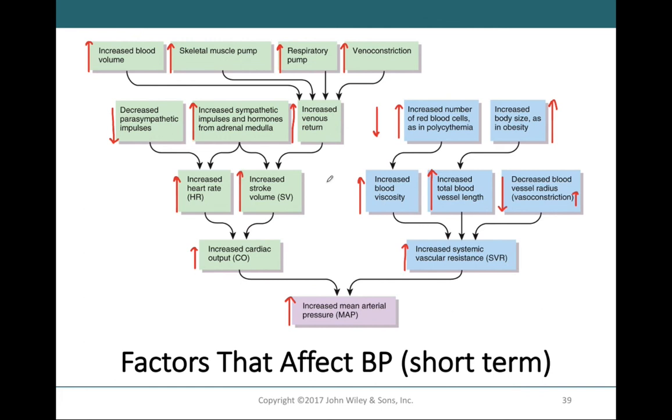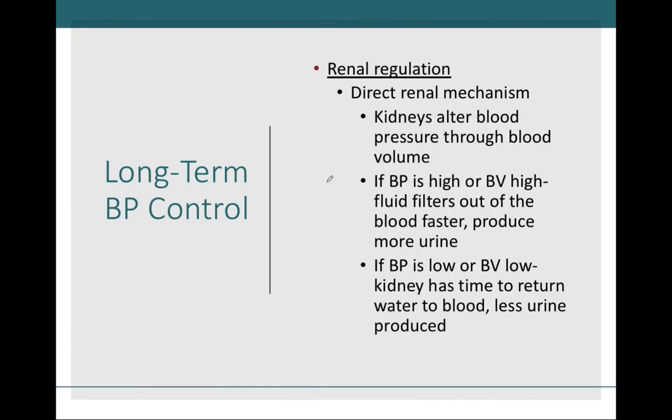Now switching to long-term blood pressure regulation, which is primarily from the kidneys. Kidneys are the major controller of blood volume — they are the gatekeepers of water in our body. If blood volume or blood pressure is too high, the kidney will release more water, decreasing blood volume through more urine production. If blood pressure or blood volume is down, the kidneys will prevent water loss and produce less urine. This is why blood pressure and blood volume are so vastly interrelated.